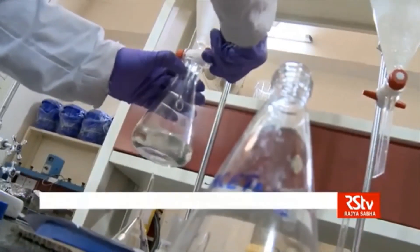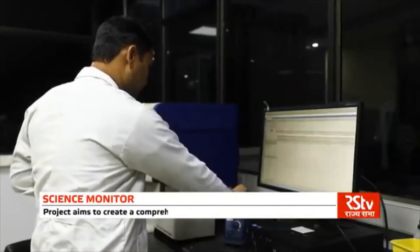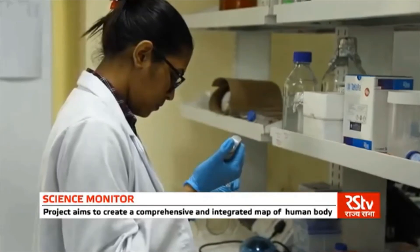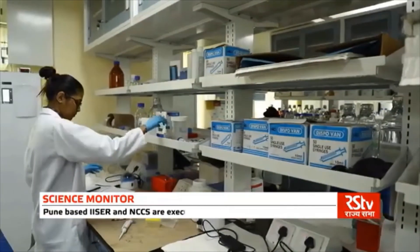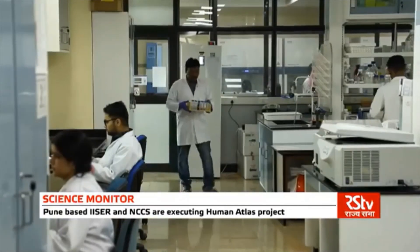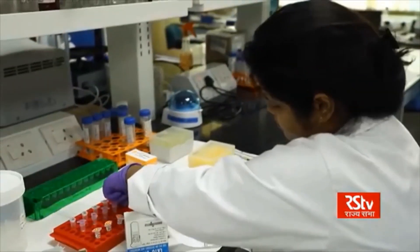With the necessary efforts, this project will accelerate our understanding of the human body and help design better therapeutic targets for treating various diseases. The MANAV Human Atlas project would thus help in enhancing networking within the biological community, along with the creation of a platform for solving research problems.